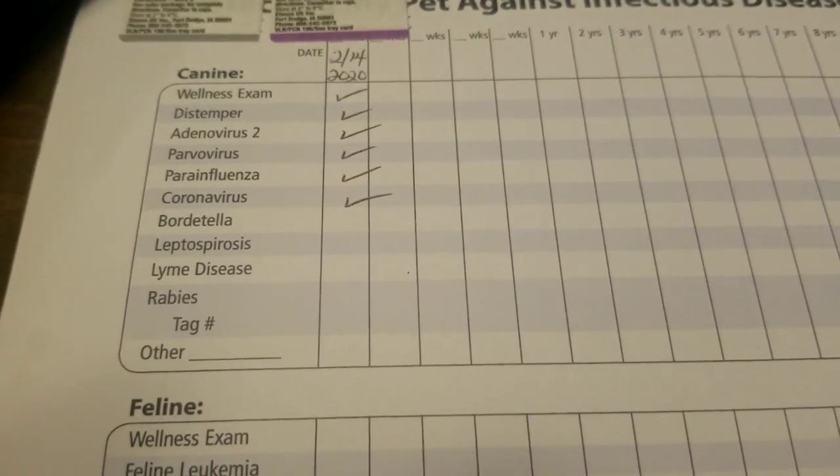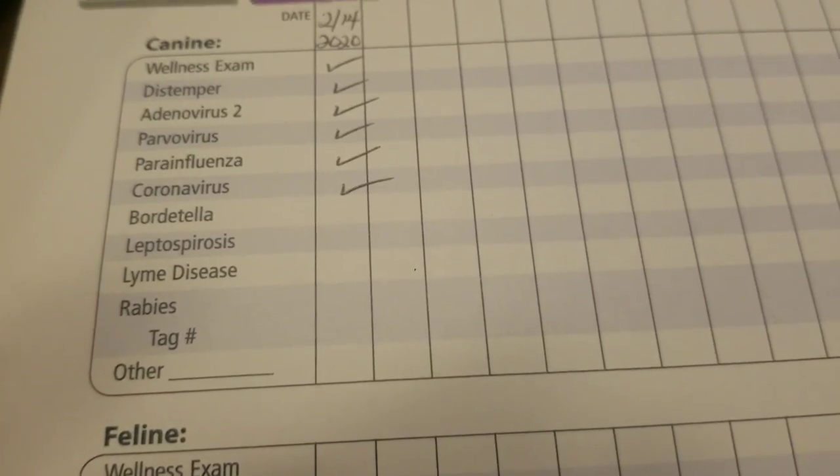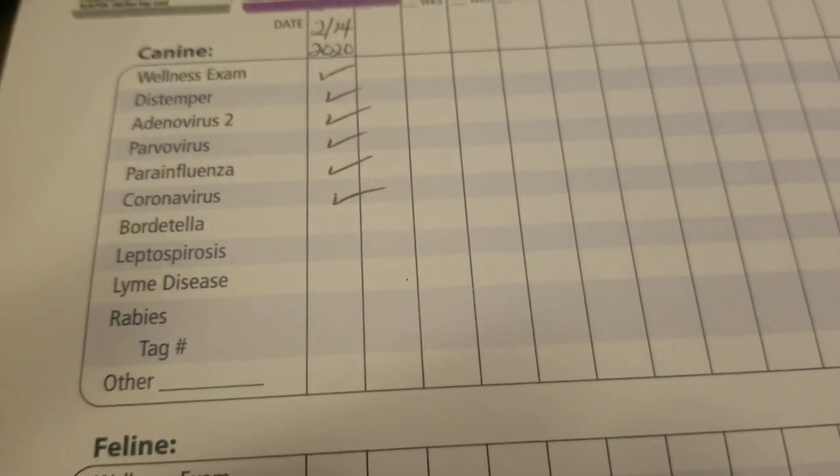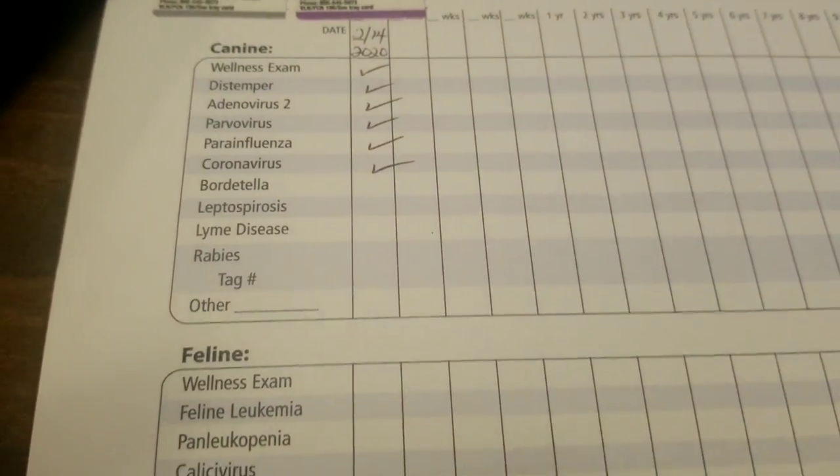I was looking at my dog's paperwork and it's actually vaccinated against the coronavirus — but I'm not. That's ridiculous. I'm definitely gonna get it. It's the Lyme disease I'm worried about though, because we've got bad ticks around here.